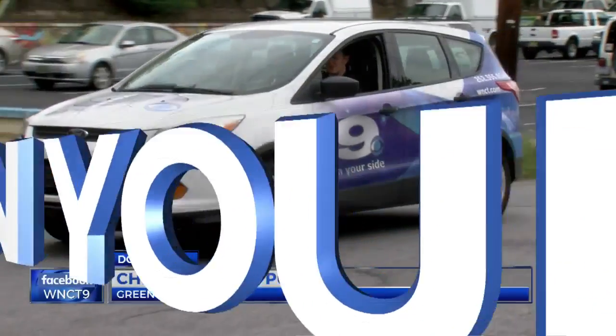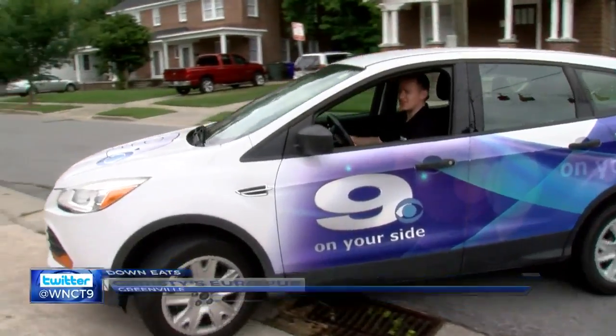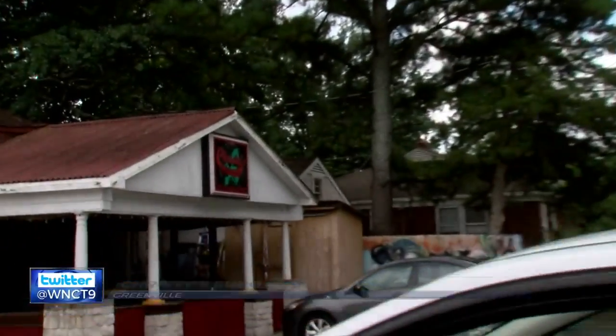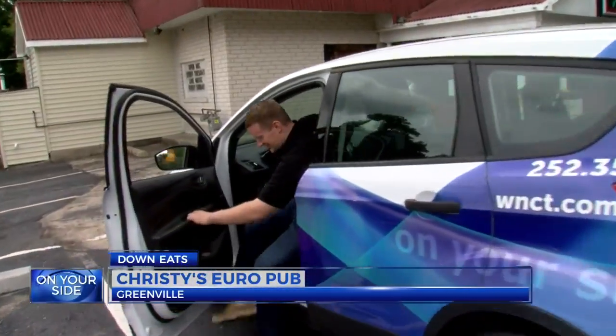Just two blocks away from East Carolina University, along Jarvis Street, sits Christie's EuroPub — serving up what the owners call glorified bar food, but what I'm calling absolutely delicious.